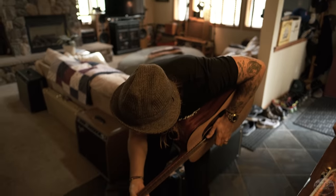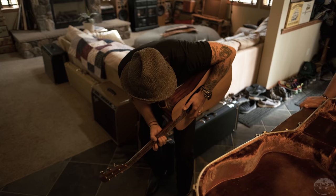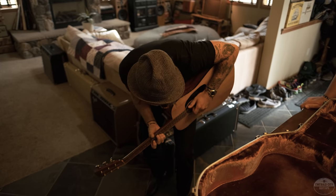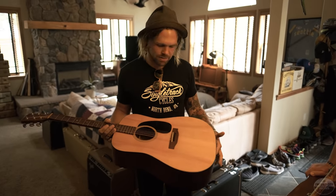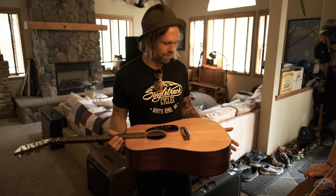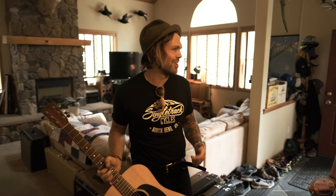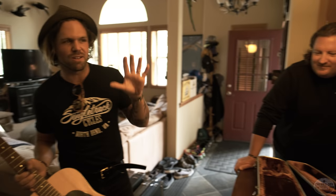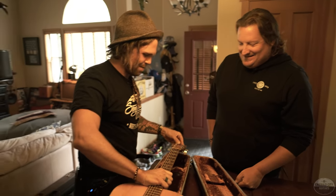1980 Martin. Wow, that is clean. This one's still up for debate — we'll see if we trade it or not. You should keep this. I'd sell it for $2,250. If you're going to have a dreadnought in the house, D18s are just cannons — they project, very focused, big tone. Keep this thing.